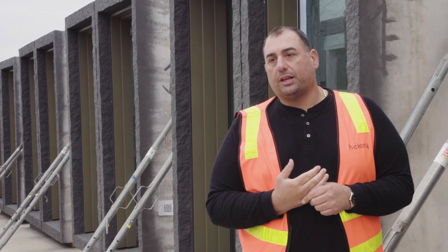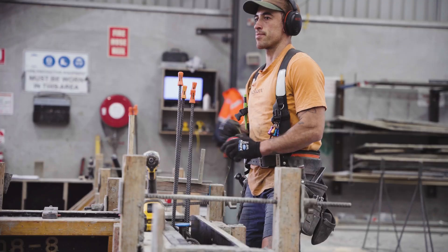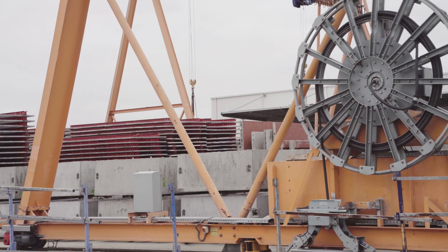We look after all the precasts for a majority of the Hickory sites. We do everything internally from shop drawing, steel fixing, concreting, and building the moulds to give you the finished product.